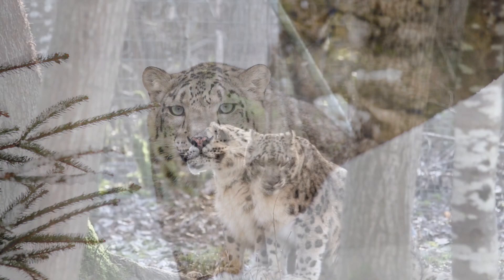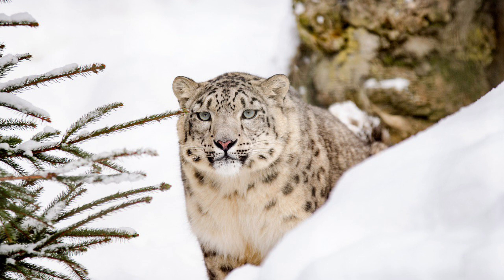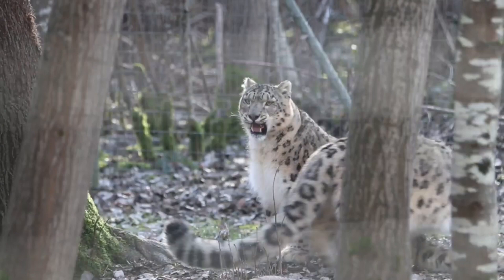Cold adaptations include an enlarged nasal cavity, which allows them to warm the cold air before it enters their lungs. Long body hair with a dense, woolly undercoat and a thick tail that can be wrapped around the body are two other adaptations for cold. The snow leopard's pelage allows it to blend in with its surroundings, and their broad feet function as snowshoes.